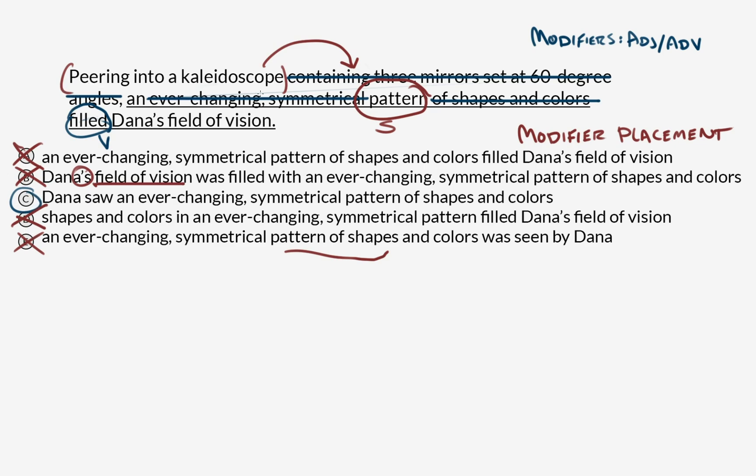Peering into a kaleidoscope, Dana saw an ever-changing symmetrical pattern of shapes and colors. When you have this modifying phrase that has a comma at the end of it, the thing that comes right after it is the thing that gets modified.